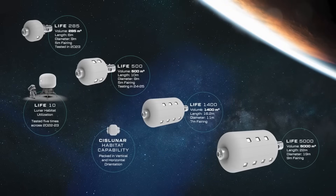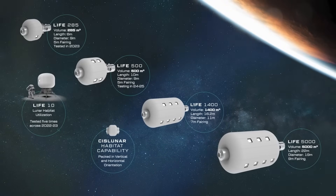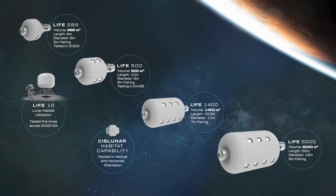In the coming years, the company wants to iterate on larger designs. A 5,000 cubic meter version, packaged inside a 9-meter rocket fairing for example, would surpass the internal volume of multiple International Space Stations in a single launch. Assuming this initial LIFE module works as intended, they will continue to iterate and make it even larger. This process starts with LIFE 10 and goes up to LIFE 5000, the biggest variant.